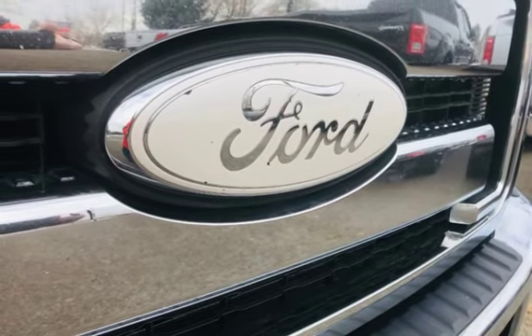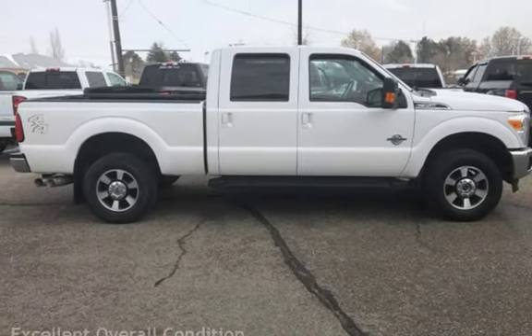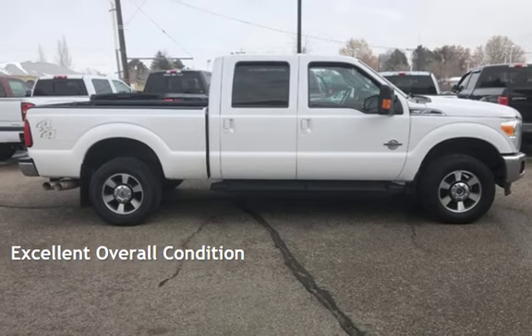This Ford has less than 171,000 miles on the odometer. This vehicle is in excellent overall condition.